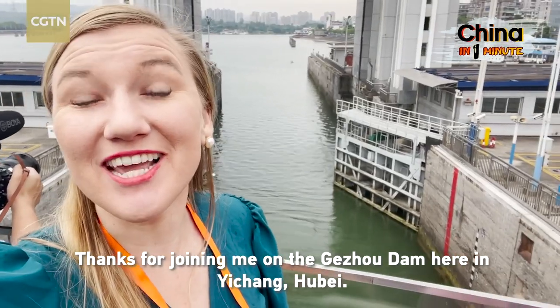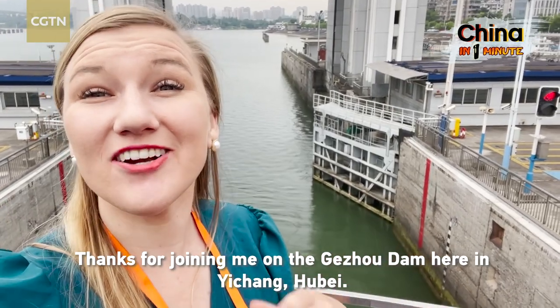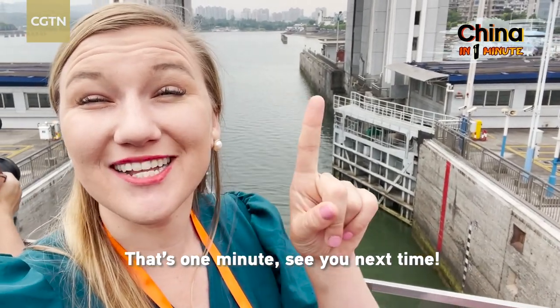Thanks for joining me on the Gujo Dam here in Ichang, Hubei. That's one minute. See you next time.